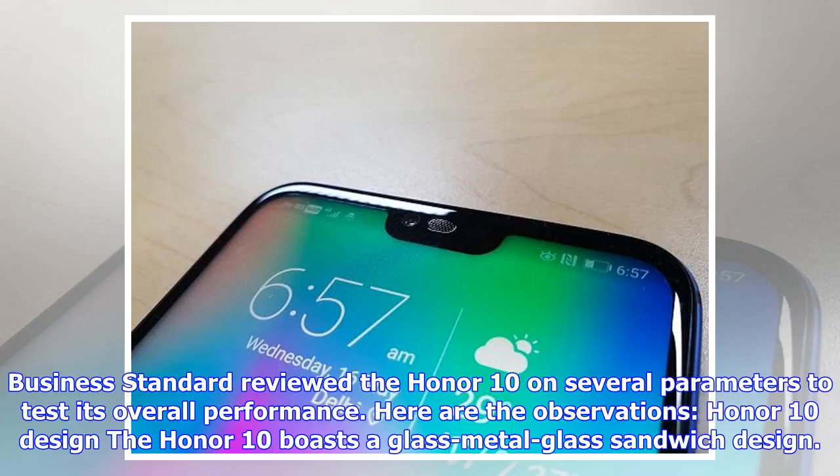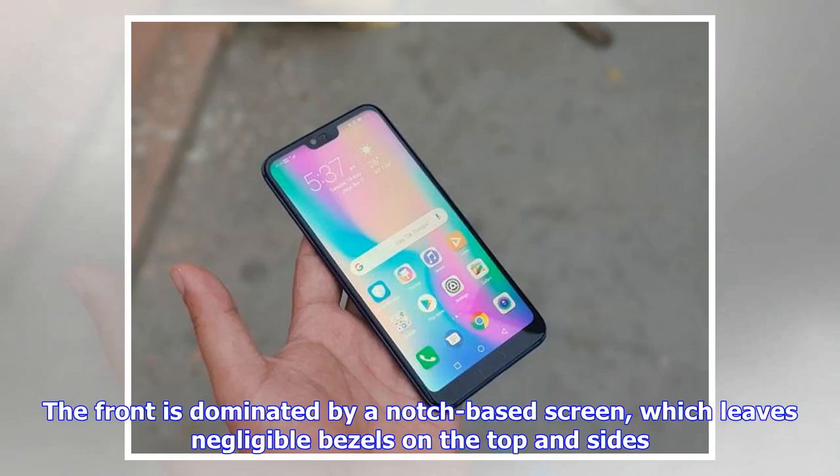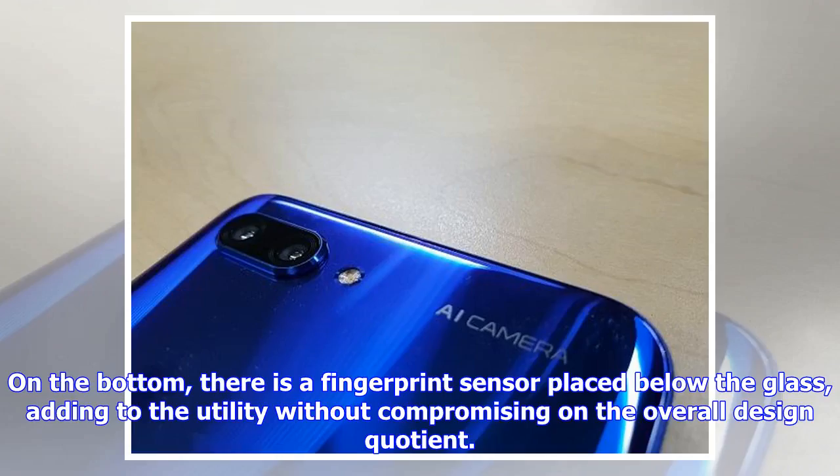Business Standard reviewed the Honor 10 on several parameters to test its overall performance. The Honor 10 boasts a glass metal glass sandwich design. The front is dominated by a notch-based screen, which leaves negligible bezels on the top and sides. On the bottom, there is a fingerprint sensor placed below the glass, adding to utility without compromising on the overall design.